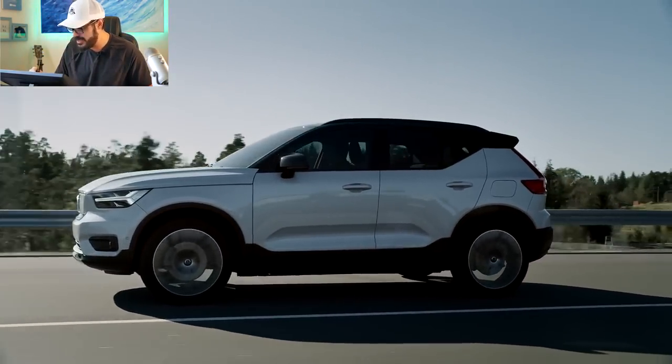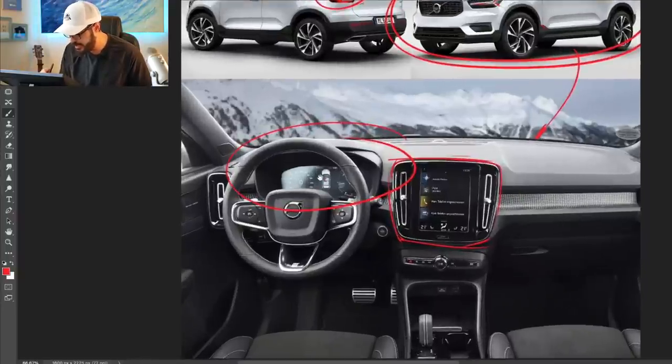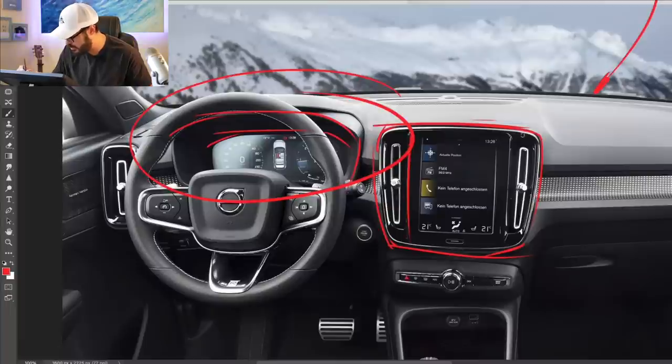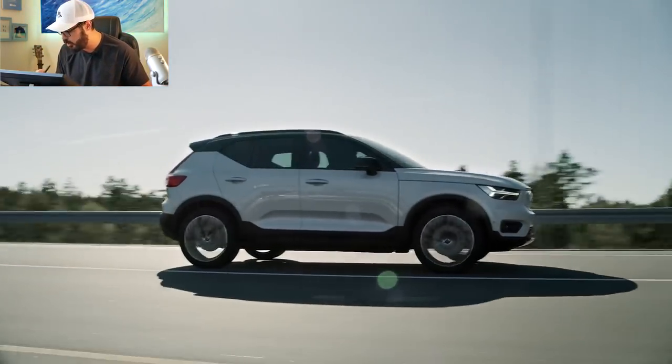Looking at the interior, we have the same simplicity from the exterior brought inside with very nice materials that look like they belong in a more expensive model than the XC40. There's a purposeful framing of the digital gauge cluster — it has a nice housing and is not connected to the infotainment screen. The framing of this entire package, with gorgeous air vents on the side of the infotainment screen, has a very solid feel, and the materials inside feel quality when you touch them.